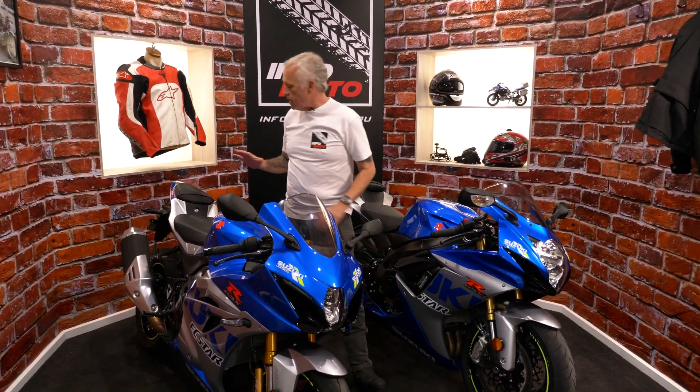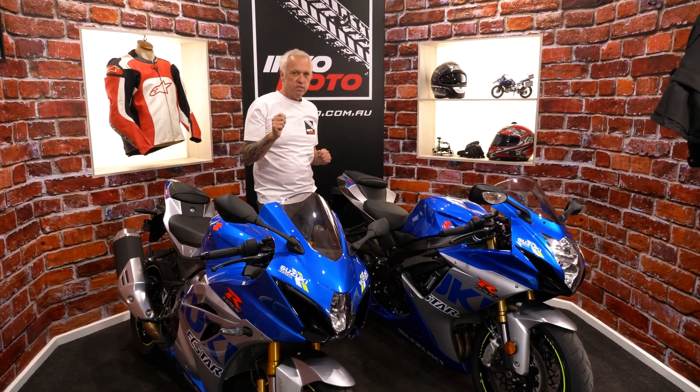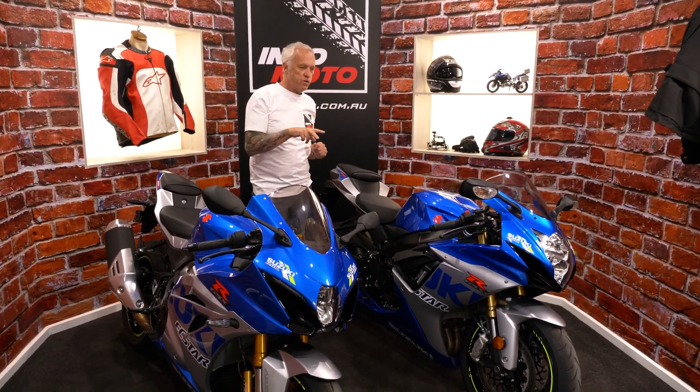What a year for Suzuki globally — Juan Mir taking the 2020 MotoGP title in a really tough year. Suzuki's also celebrating its 100th anniversary, so it's brought out its new GSX-R in Alex Rins X-Star livery. You can get the 600, the 750, and the 1000, and we're lucky enough today to have the 750 and the 1000, so we're going to get them out on the road and see if they're any good.